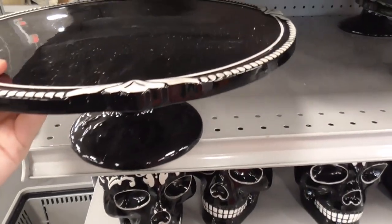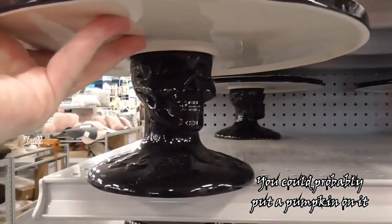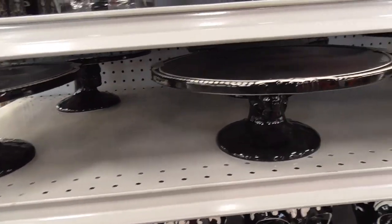A cake stand — this is so cool. And there's a skull on it, which is an added detail. These are all so cool but I don't know what I would do with them.